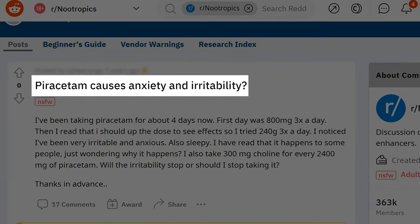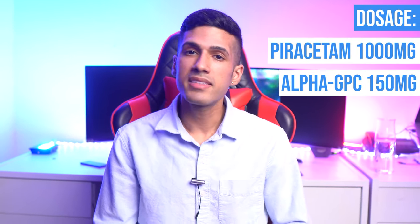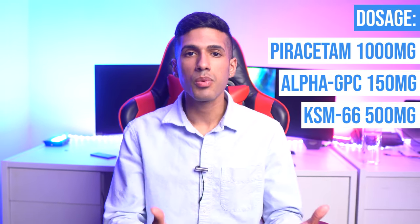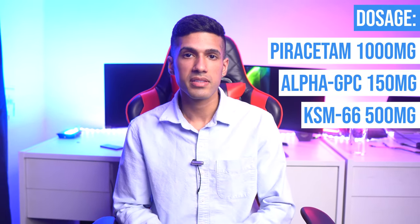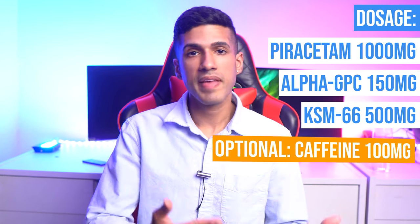Ashwagandha will help you level off that anxiety because Piracetam does boost motivation, whereas ashwagandha will help you have a smoother level of energy for clarity. The dosage protocol would be taking one gram of Piracetam, 150 milligrams of Alpha-GPC, and 500 milligrams of ashwagandha KSM-66 extract. If you want to boost your energy levels a little bit, you can consider adding 100 milligrams of caffeine.